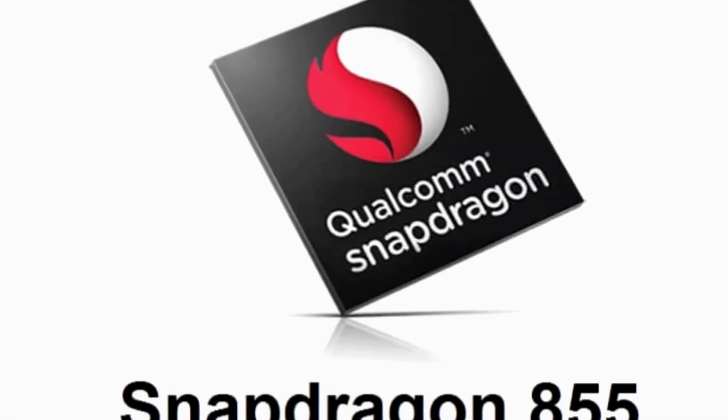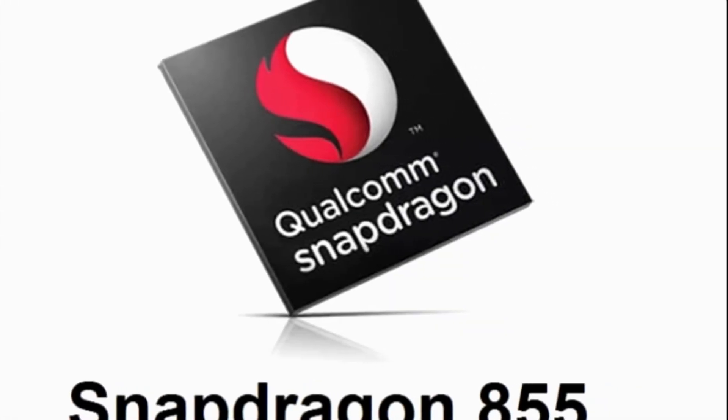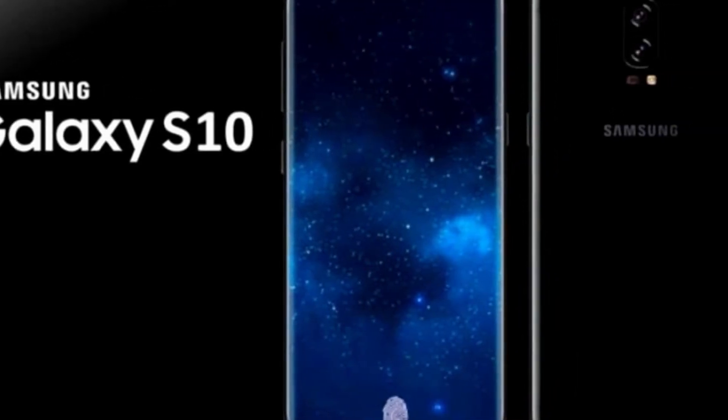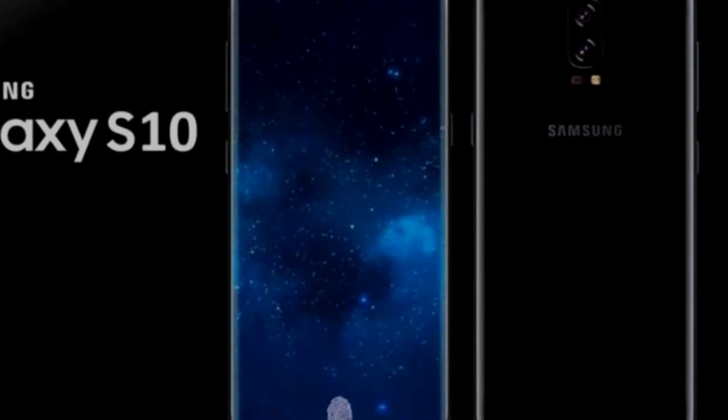For devices with 5G capabilities, the Snapdragon X50 modem will be installed. If the model is using an Exynos processor, then it may be the Exynos 9820 paired with the Exynos 5100.